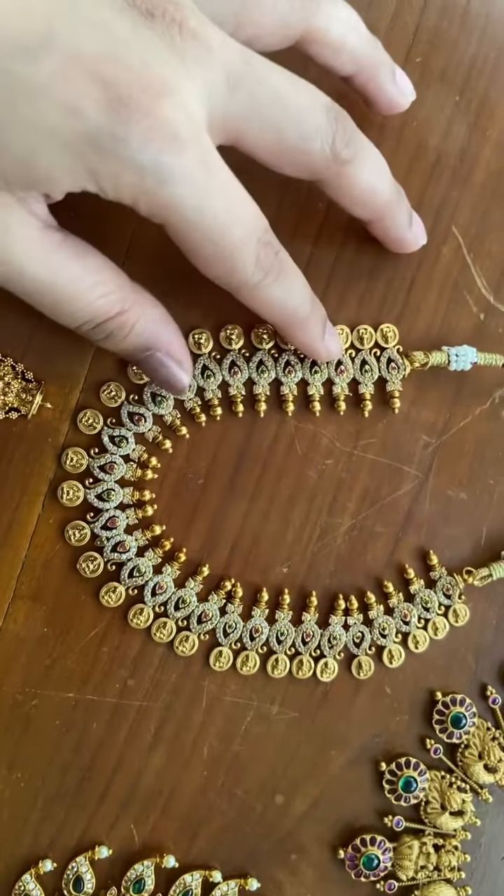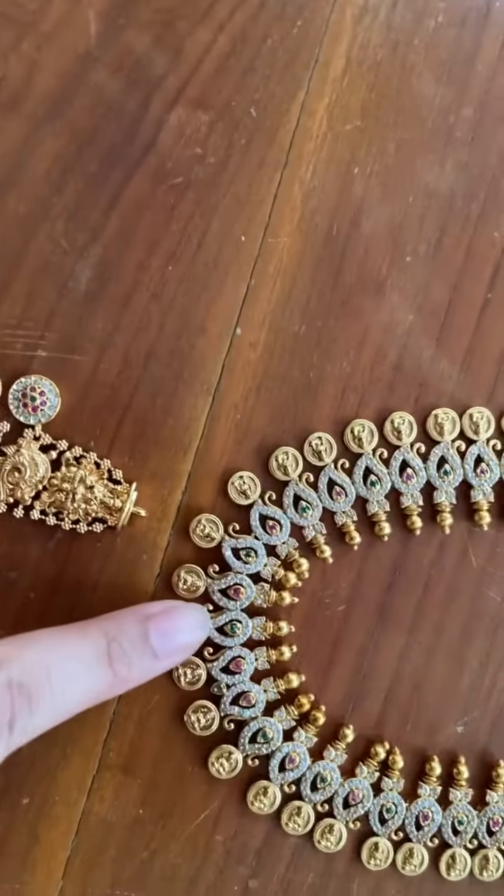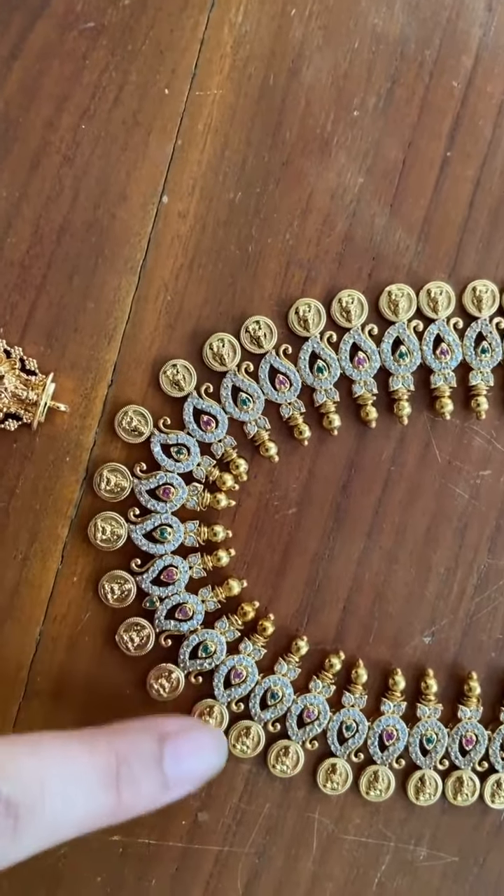This is another mango necklace with small kasus and stones.